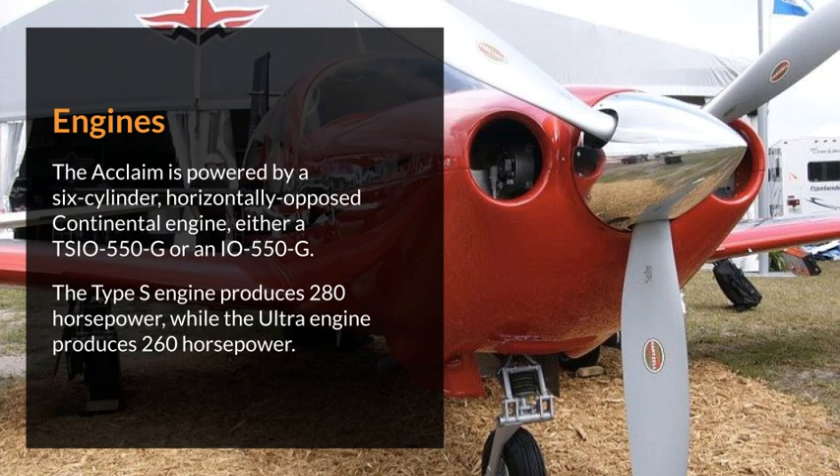Engines. The Acclaim is powered by a six-cylinder, horizontally opposed Continental engine, either a TSIO-550-G or an IO-550-G. The Type S engine produces 280 horsepower, while the Ultra engine produces 260 horsepower.